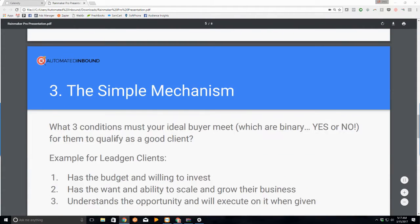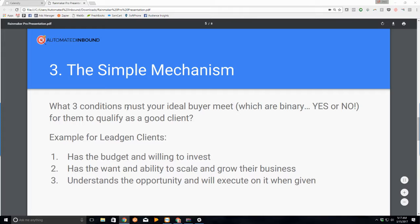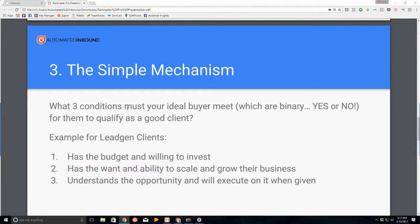Here's the mechanism — number three. What three conditions must your ideal buyer meet? These are binary answers — yes or no. You don't decide based on the weather as to whether they're a good fit. If they say no, they don't get to go on. You do not sell them the product because they're not a good fit — it's not your ideal client. The more you change your product, your identity, your service offerings, the more confused you're going to get and you'll be back at square one.